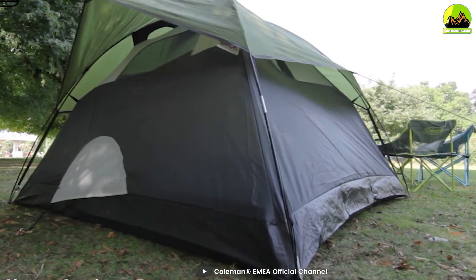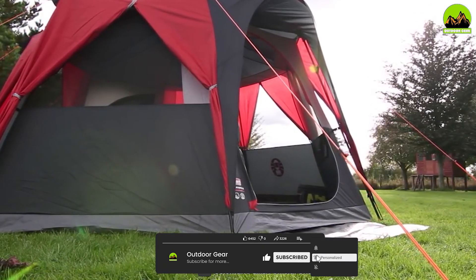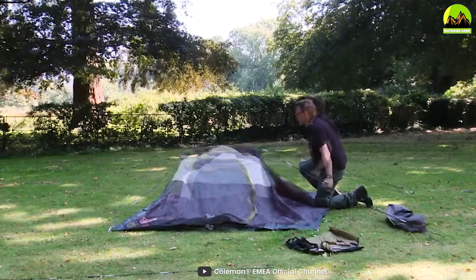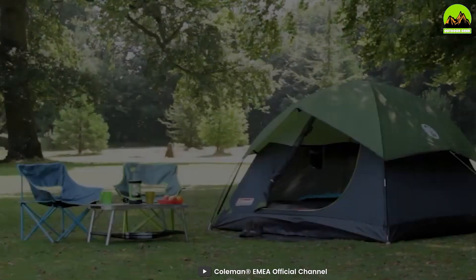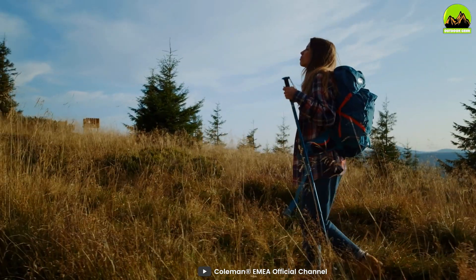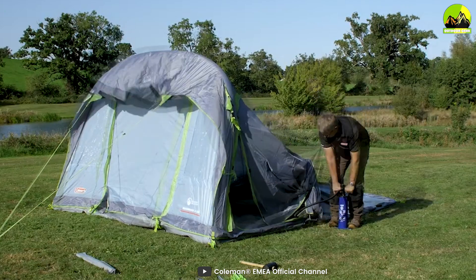Coleman offers a variety of tents for camping, including cabin tents, dome tents, and backpacking tents. Cabin tents are spacious and provide plenty of room for larger groups or families. Dome tents are more compact and easier to set up, making them ideal for solo camping or smaller groups. Backpacking tents are lightweight and designed for easy transport, making them perfect for hikers or backpackers.